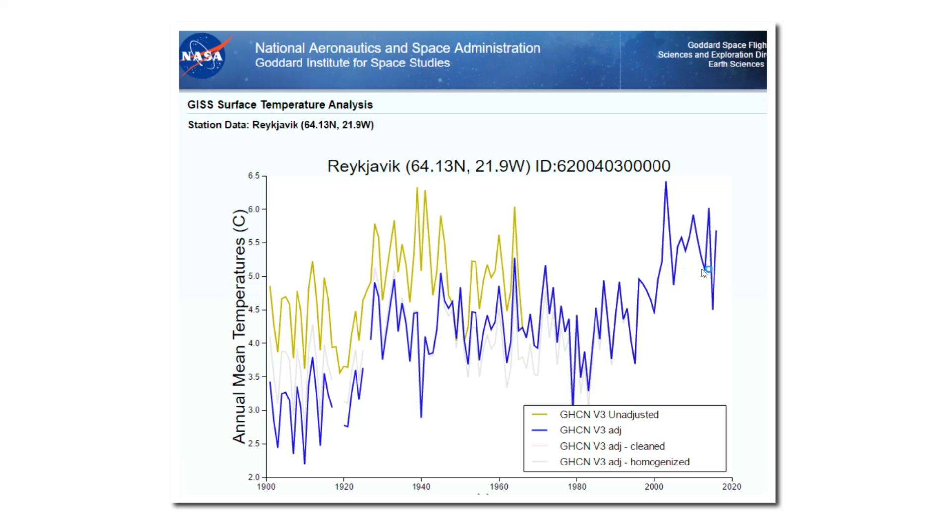The yellow line is the actual measured temperatures, and the blue line is what they report to the public. Note how 1940 was warmer than current temperatures — so NASA simply erased the 1940s warmth. They made it disappear. NASA has done essentially the same thing to almost every station in Iceland. A warm 1940 wrecks global warming theory, so they simply erased it.